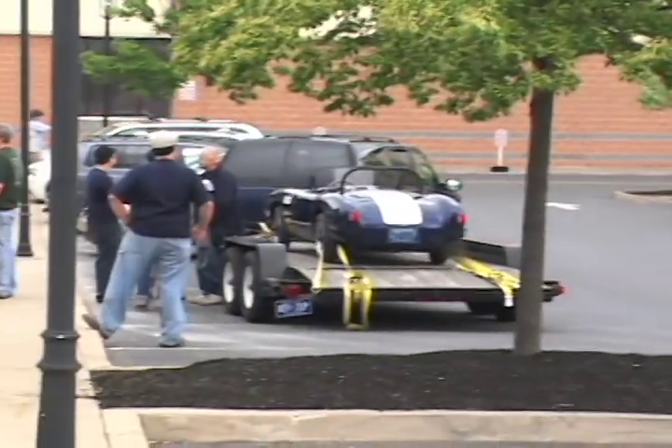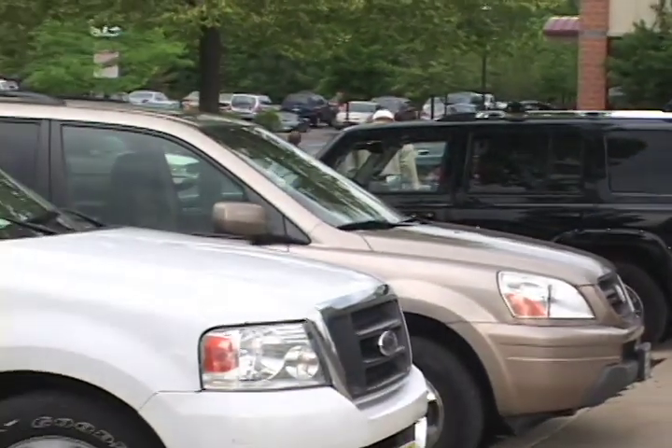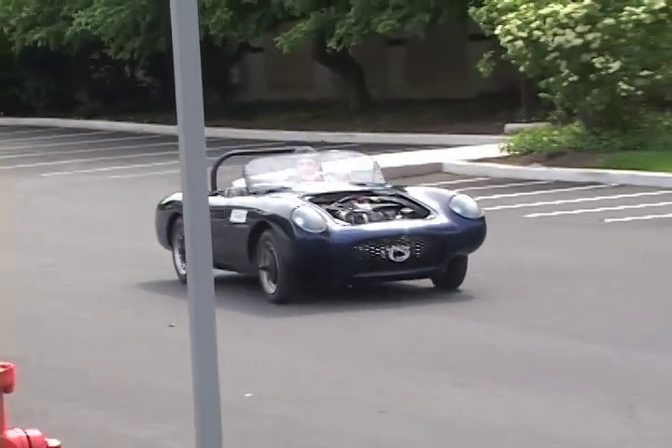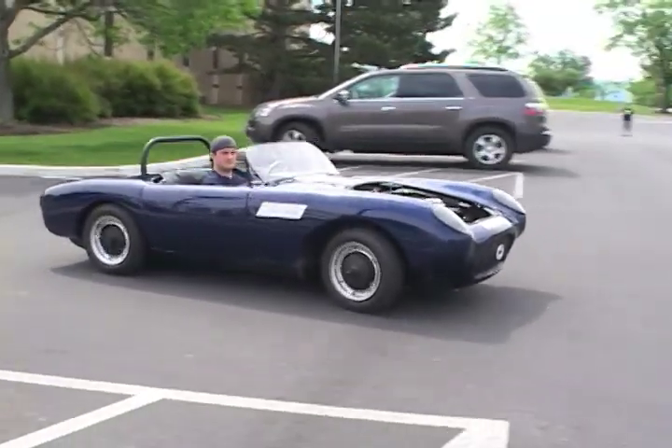The first thing in the morning on day two, the cars were taken off the chargers and driven to Wegmans for breakfast. Then it was off to Penn State main campus to display the vehicles to the public, do some local trips, and measure cargo capacity.